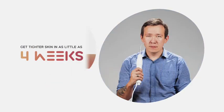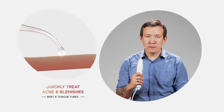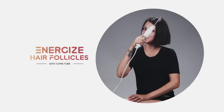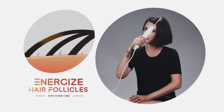The bent and tongue tubes quickly treat acne and blemishes on the spot, so they are reduced 90% faster. Energize hair follicles using the comb tube to stimulate new growth while reducing hair shedding and dandruff.